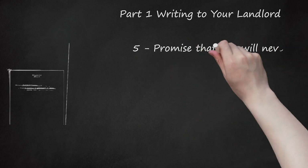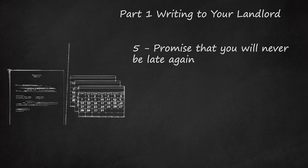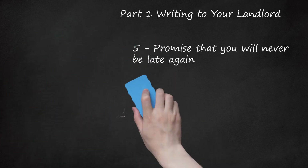Step 5: Promise That You Will Never Be Late Again. Your landlord also wants a reason to believe that you won't continually ask for extensions on your rent payment. For this reason, you should make a promise never to ask for another extension. For example, you can write: 'I promise not to ask for an extension again. Once I get my first check, I will be able to pay rent on the first of the month, as agreed to in our lease.'